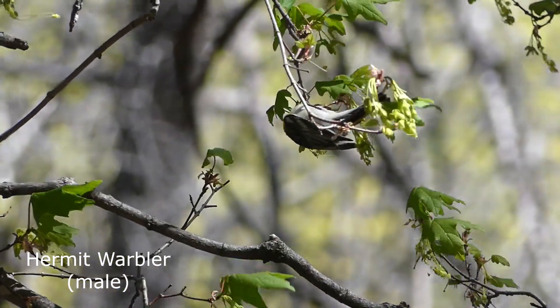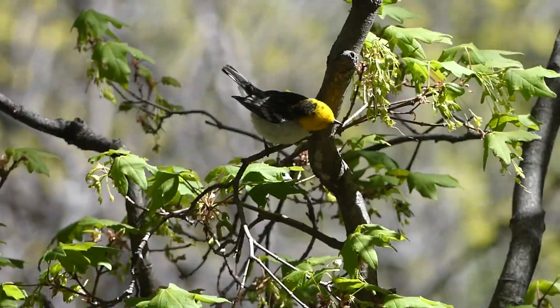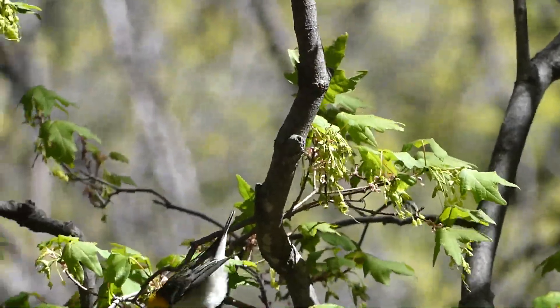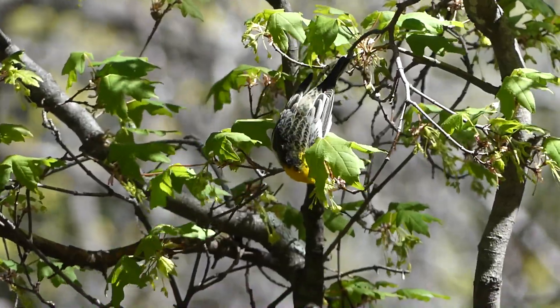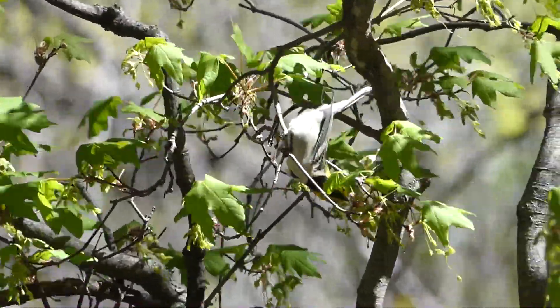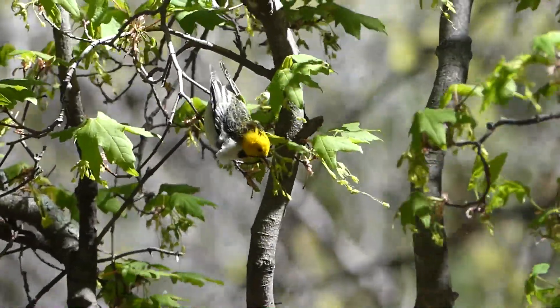Hermit warblers are usually found feeding way up in the tops of evergreen trees, but this day was so windy that rather than be blown around, this gorgeous little male was feeding at eye level — perfect for filming. The most noticeable field mark is their brilliant yellow face.